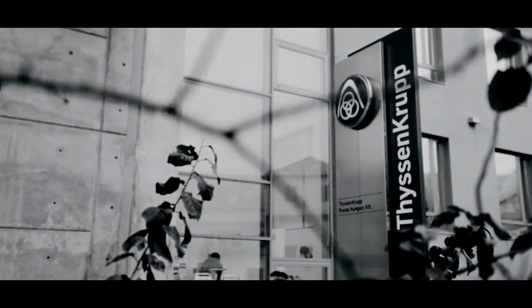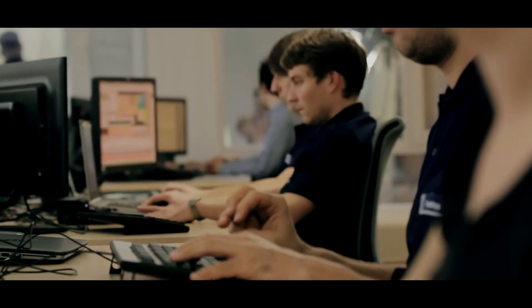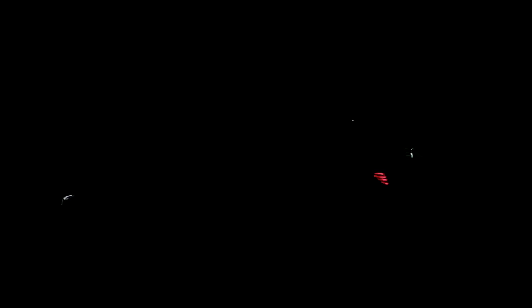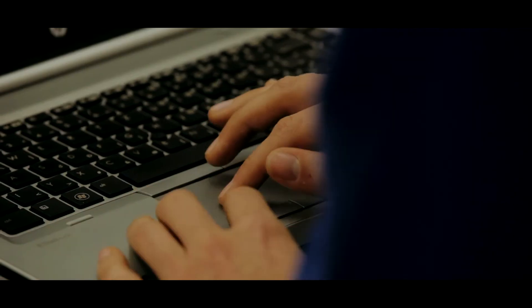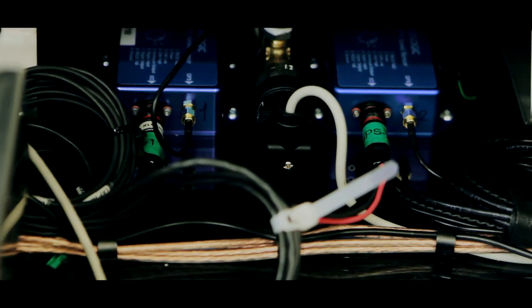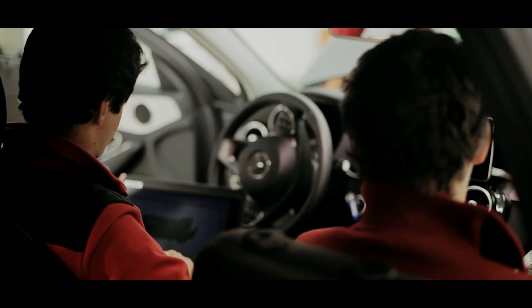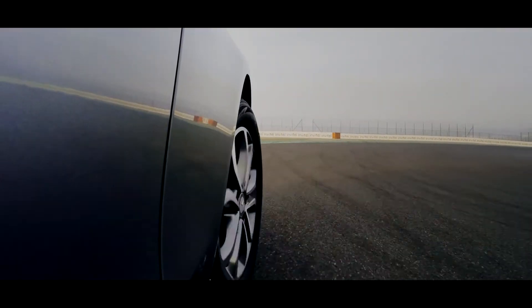The support from ThyssenKrupp Presta Hungary, which has professional development experience in the automotive industry, brings indispensable help. The Hungarian competence center, known for developing electromechanical steering systems, has developed a special interface suitable for the project, for one of its models already in serial production. ThyssenKrupp Presta Hungary has also created the so-called trajectory control — software capable of transforming the instructions given by ADAS Works into executable commands for the car.